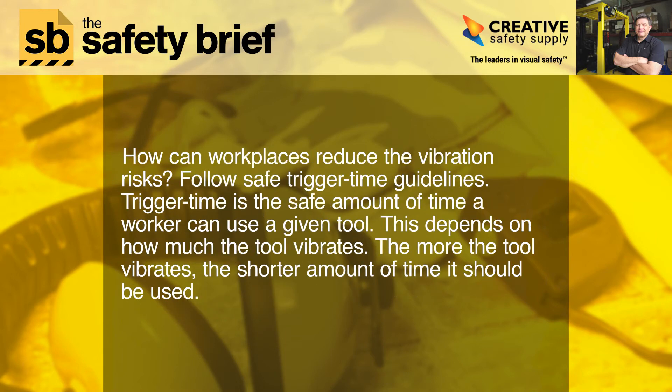How can workplaces reduce the vibration risks? Follow safe trigger time guidelines. Trigger time is the safe amount of time a worker can use a given tool. This depends on how much the tool vibrates — the more the tool vibrates, the shorter amount of time it should be used.